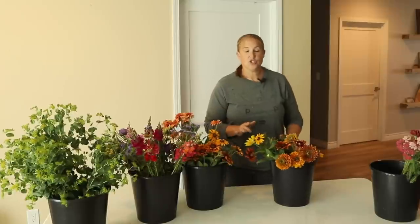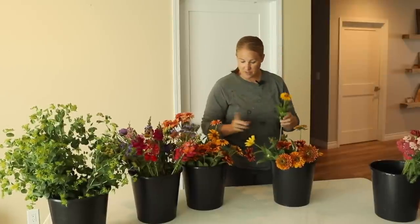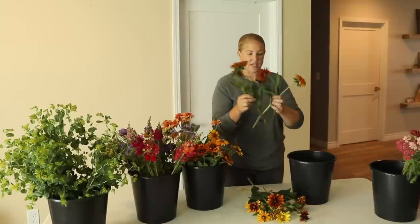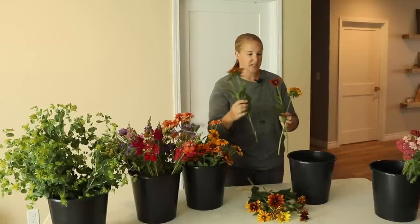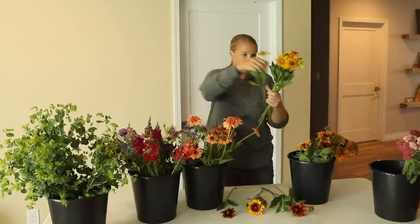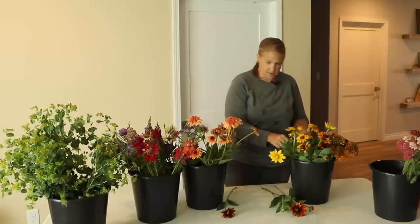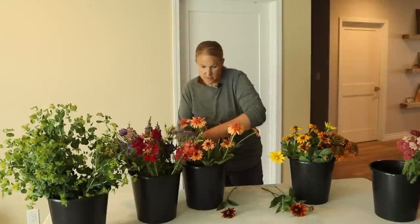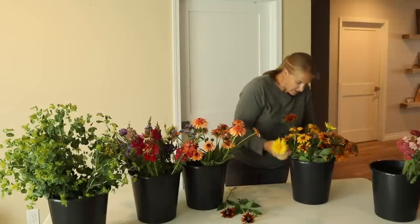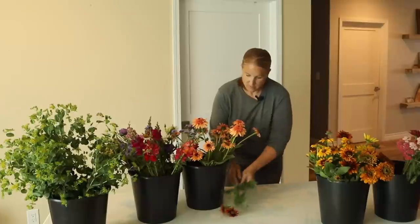For rudbeckia — she wants 10 of the double, which I believe is the Cherokee Sunset, and then 10 single which I don't have enough of, so I'm mixing in some Prairie Sun and a few more extra doubles. Some of these actually have two blooms on a stem, so she's getting a bonus. Counting out to 20 rudbeckia total — that's done.